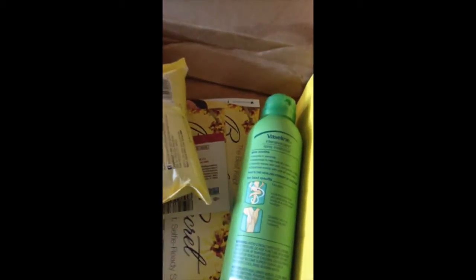Next up is Infusion 23 Leave-In Conditioner. I love their products, so I'm excited for this one.